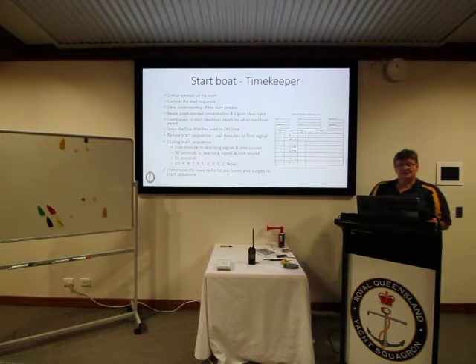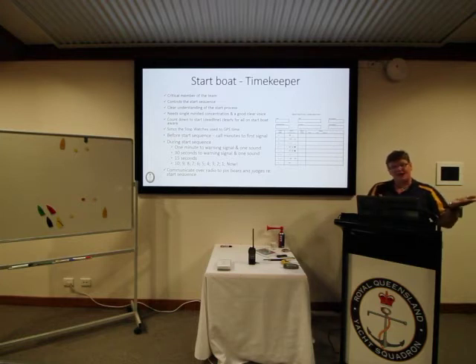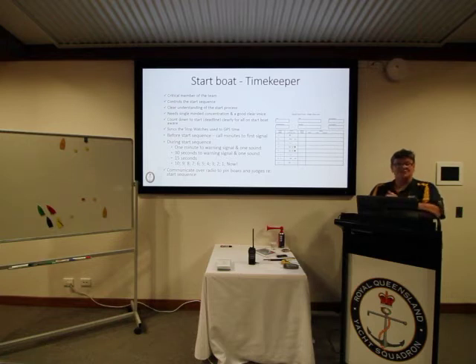The timekeeper is a critical, essential member of the team — they control the whole sequence. They need a clear understanding of the start process, must be single-minded and very focused, and have a good, clear, loud voice, because everybody on the start boat needs to hear and understand what stage of the sequence they're at. They count down to the start, and all watches on the start boat and course boats should be synchronized to GPS time. The timekeeper's job begins well before the sequence, alerting everybody to how long it is to that first signal.